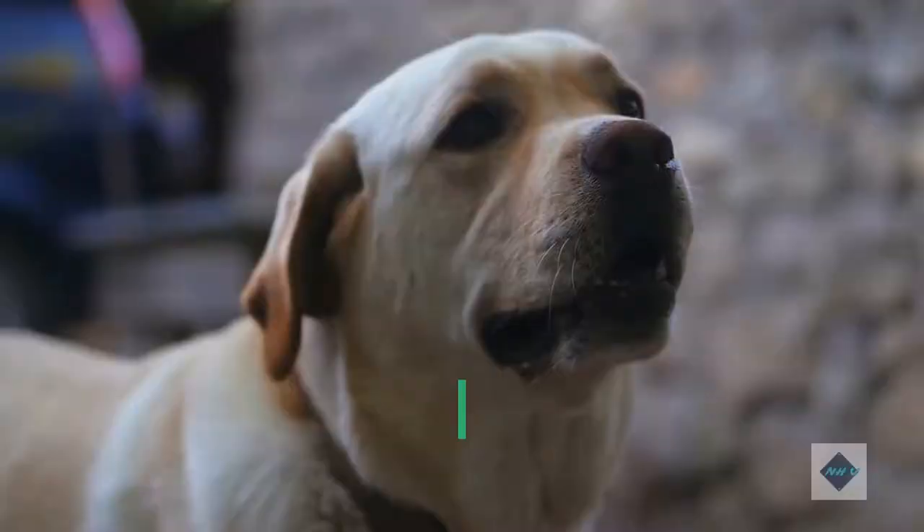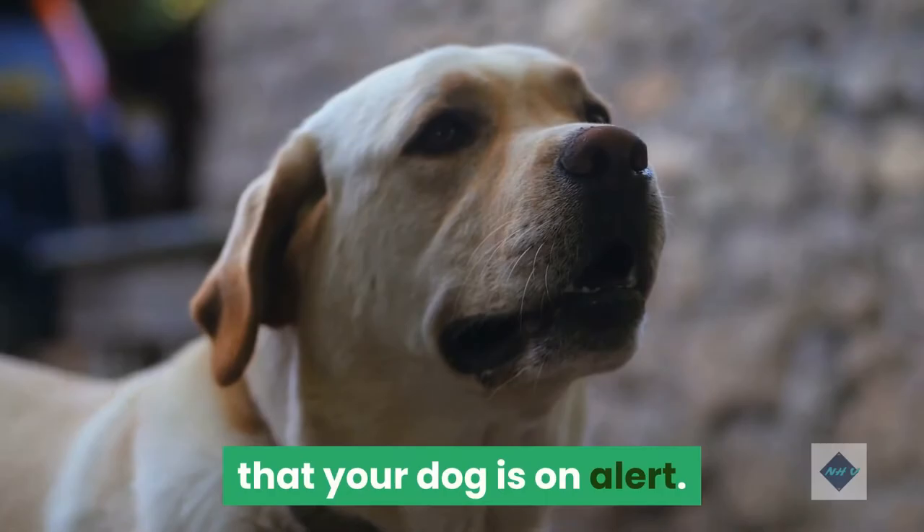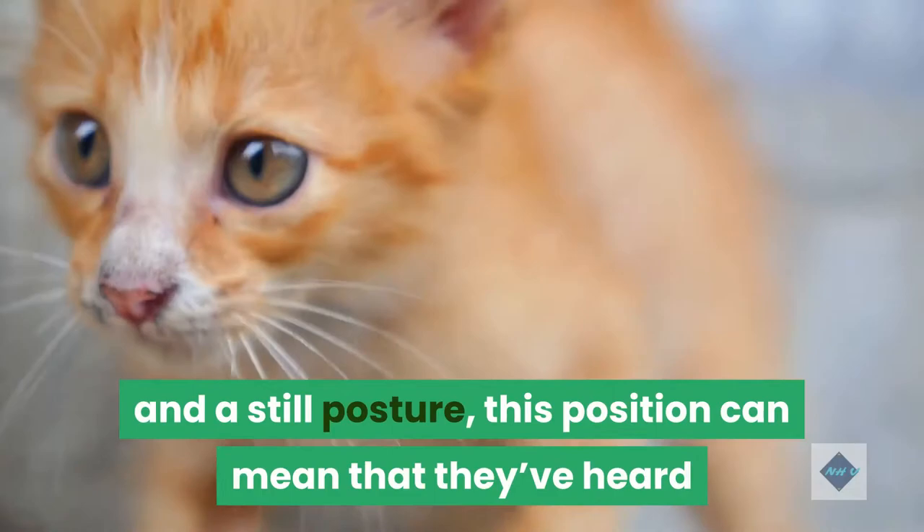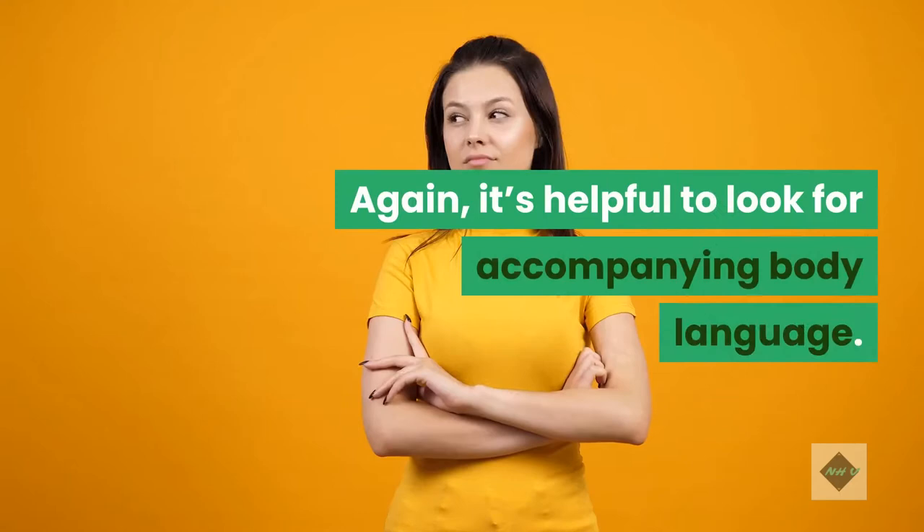Tail horizontal: a tail that's being held straight back may mean that your dog is on alert. Particularly if accompanied by pricked ears and a still posture, this position can mean that they've heard or seen something that's got them curious or concerned. Some dogs, like beagles, can tend to hold their tail more horizontally and it doesn't necessarily indicate a concerned posture.